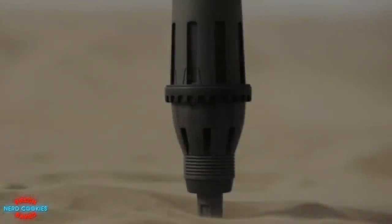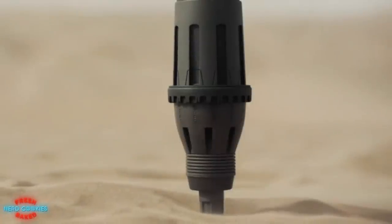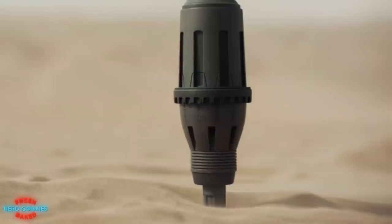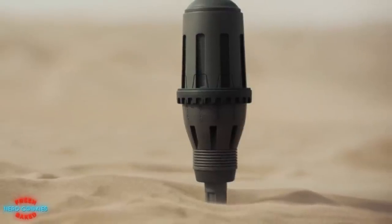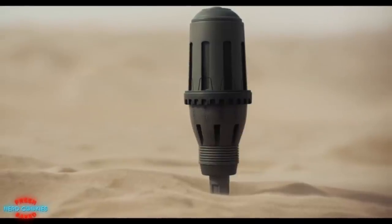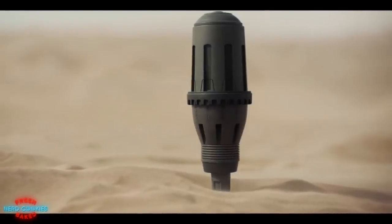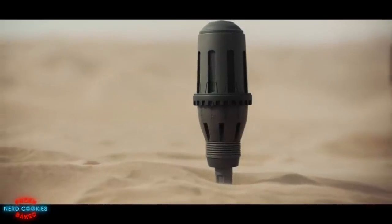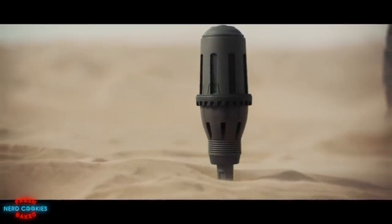Some thumpers can be fitted with a candle to act as a timer in case a delayed activation is needed. When the candle is lit, a set amount of time would pass until it burned out, after which the catch would release and trigger the thumper's rhythmic pounding. A thumper can not only be used to draw the worm's attention for the purpose of riding, but also to distract and divert its attention elsewhere if needed.